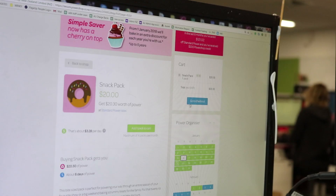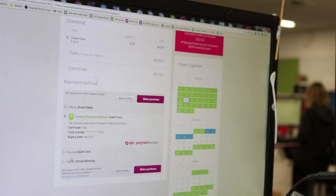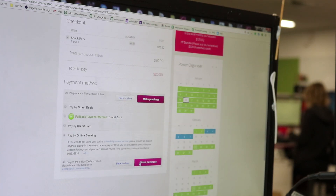So, want to know the secret? It's all about the payment method you choose when you go to buy the PowerPack. The default option to complete the transaction is to use your preferred payment method, usually a credit or debit card or via direct debit. But if you need to defer the payment, choose online banking instead. With this option you can actually buy now and pay later.